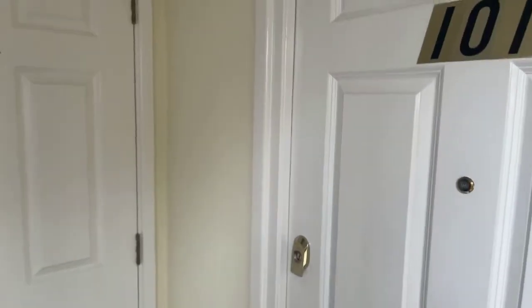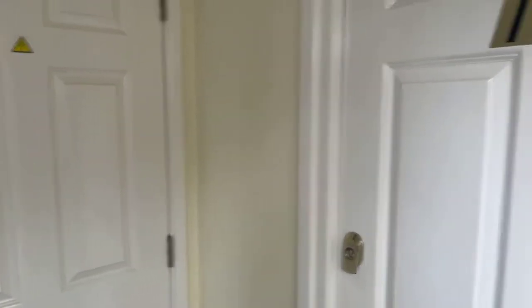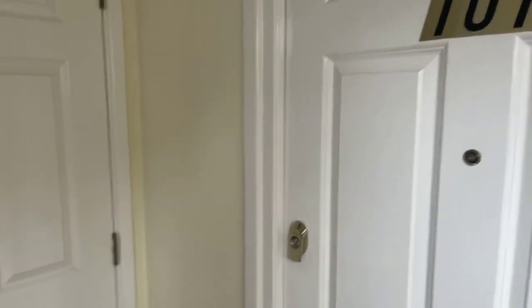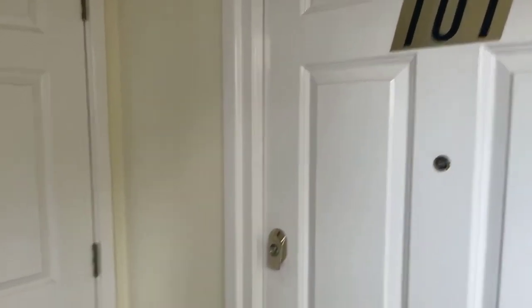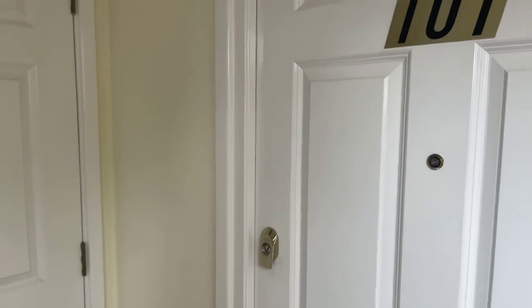Good morning and welcome to the live viewing this morning of Station Road West in Canterbury. This is a two bedroom ground floor flat for £795 per month and it is available from the beginning of May.